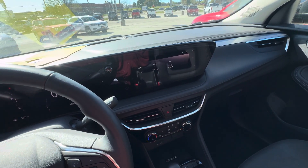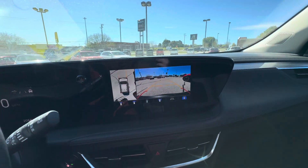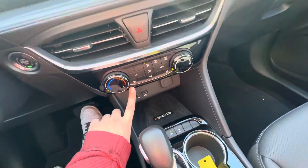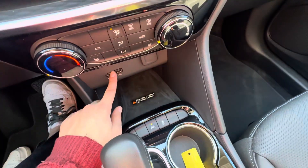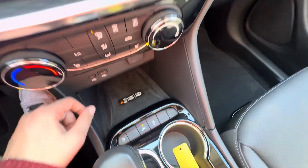It does have adaptive cruise control in the technology package. You do have wireless Apple CarPlay and Android Auto, surround vision, heated front seats, your heat and AC controls, two USB ports, wireless charging, auto stop-start, lane keep assist, and traction control.